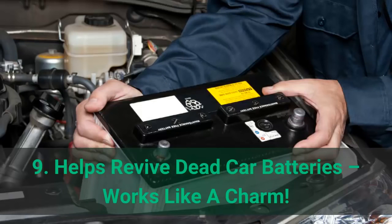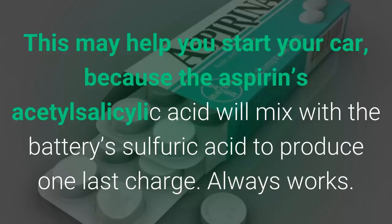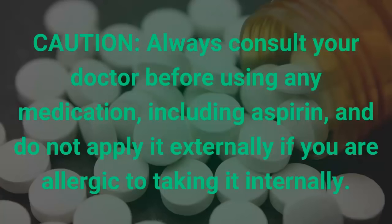Number 9: helps revive dead car batteries. If you are on the road and your car's battery has died and there is no one to help you, try this trick — drop two aspirin tablets into the battery itself. This may help you start your car because the aspirin's salicylic acid will mix with the battery's sulfuric acid to produce one last charge.